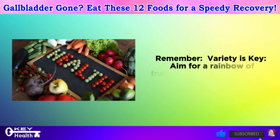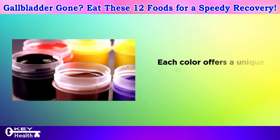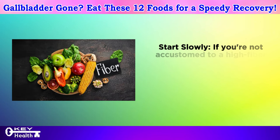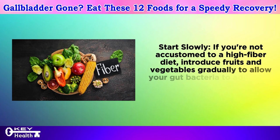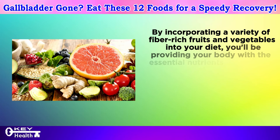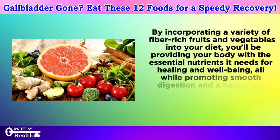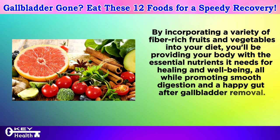Remember, variety is key. Aim for a rainbow of fruits and vegetables on your plate — each color offers a unique blend of vitamins, minerals, and antioxidants. Start slowly: if you're not accustomed to a high-fiber diet, introduce fruits and vegetables gradually to allow your gut bacteria to adjust and minimize potential gas or bloating. By incorporating a variety of fiber-rich fruits and vegetables into your diet, you'll provide your body with essential nutrients for healing and well-being, while promoting smooth digestion and a happy gut after gallbladder removal.